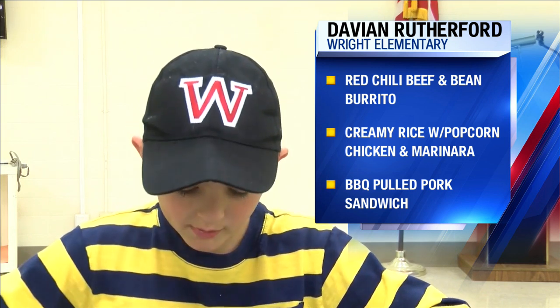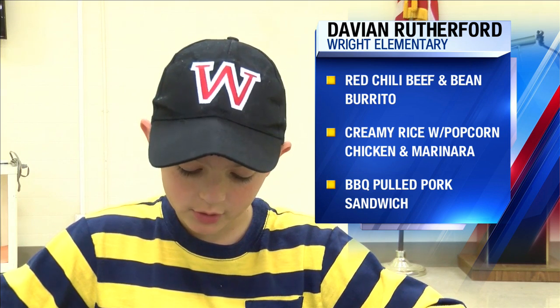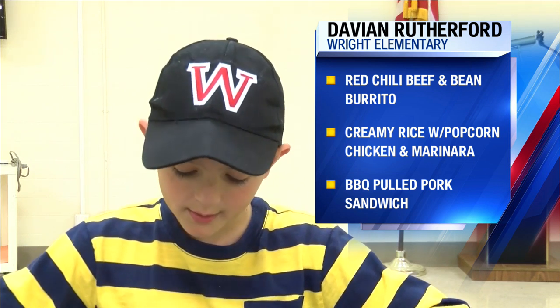Egg and cheese burrito for breakfast, and for lunch we're having red chili beef and bean burrito, creamy Italian rice with popcorn chicken and marinara, and a barbecue pulled pork sandwich with edamame, baby carrots, and whole apple. Have a great day.